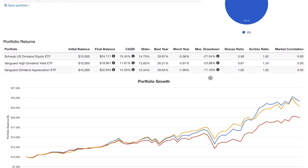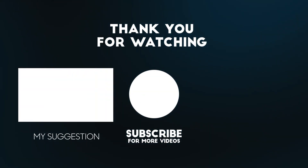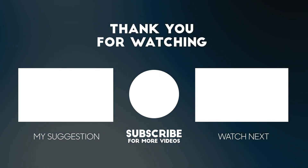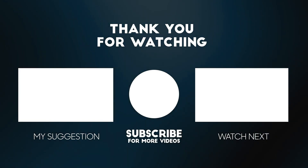So there we have it — those are the major yearly changes for SCHD, one of the most popular and best-performing dividend ETFs on the market. If you enjoyed the video, I appreciate a like and even a subscribe to the channel. It helps a lot with the YouTube algorithm, and I greatly appreciate all the support. I'll see you guys in the next one.